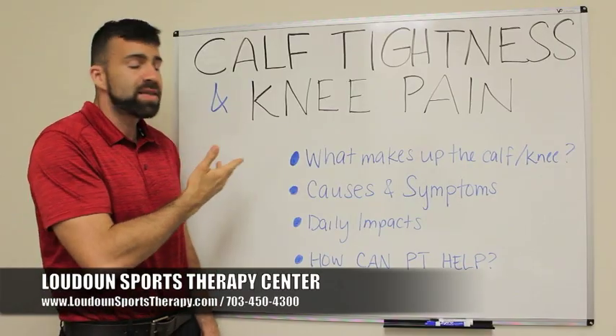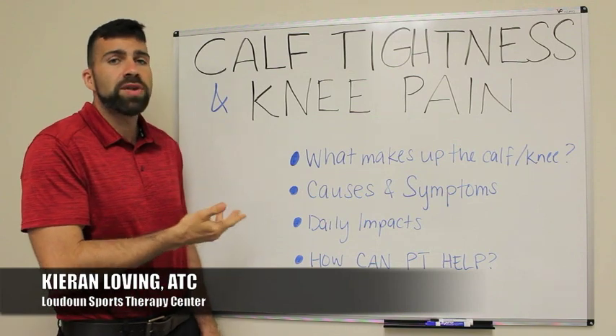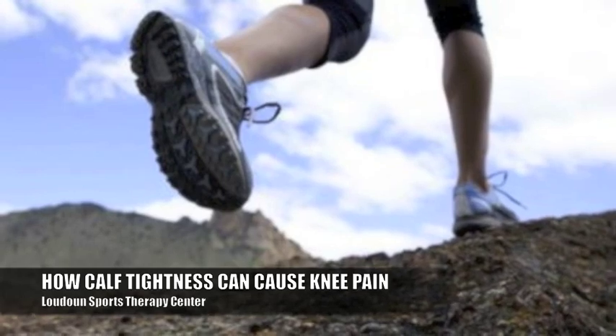A lot of people ask, what's the calf have to do with the knee? So today we're going to answer all these questions and come up with a correlation between calf tightness and knee pain.